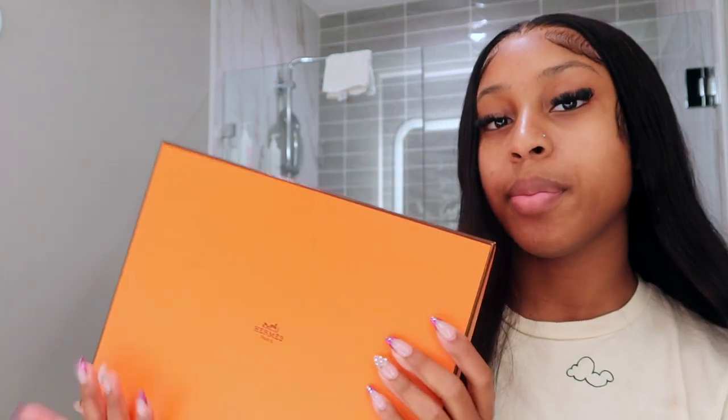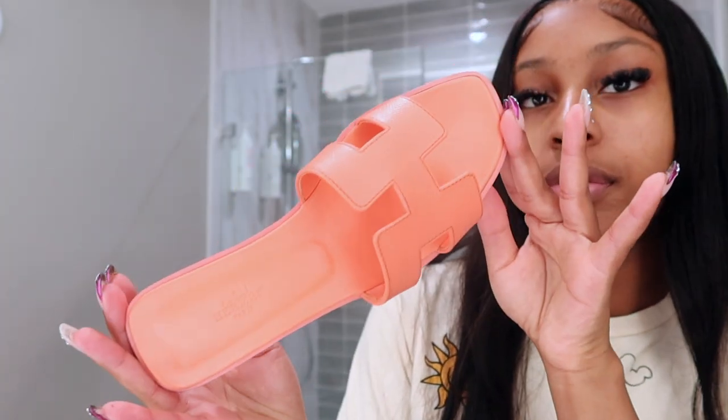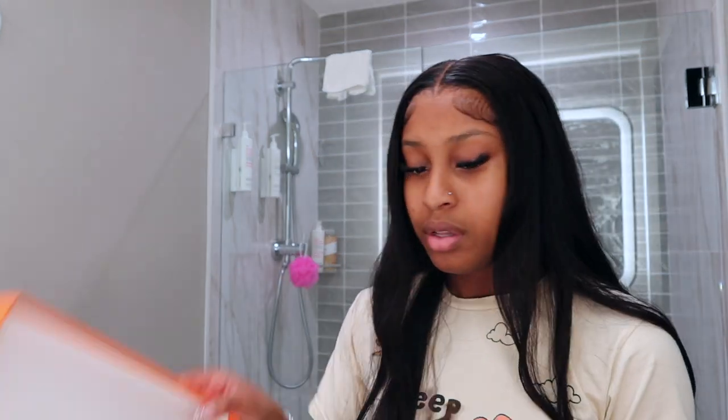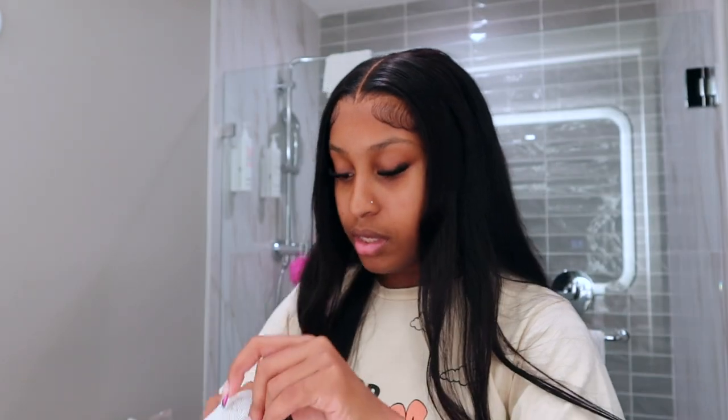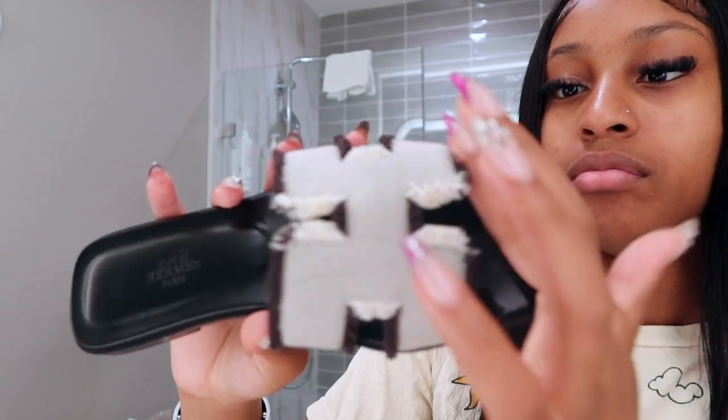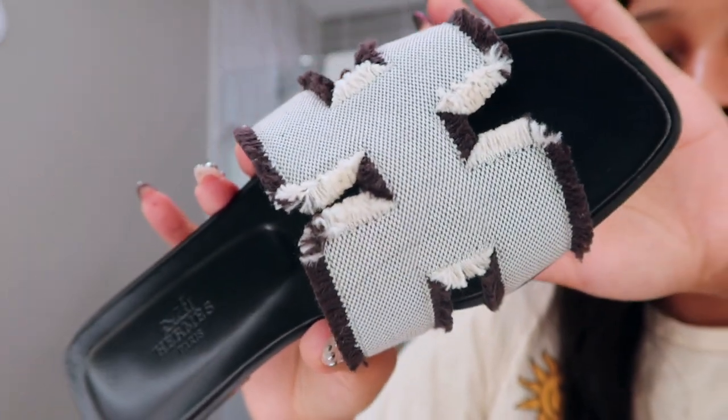Next I have some sandals from Hermès — I went and picked these up on Valentine's Day as a gift to myself. I got two pairs. The first pair are a pretty coral color, super duper comfortable. I love Hermès sandals — I actually think I'm going to start a collection. These orange sandals were $770 from the store. I also got another pair in black and white with a fringe fabric material. I believe these were also $770. Super comfortable as well — absolutely love them.